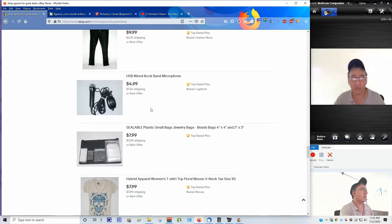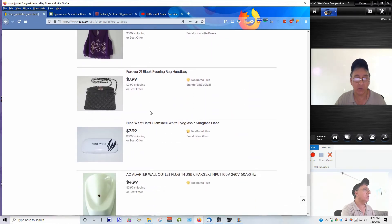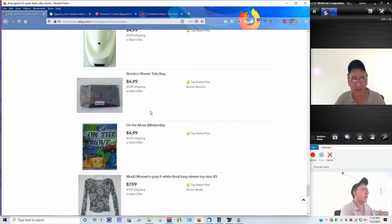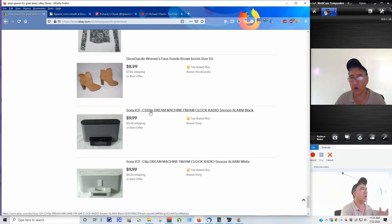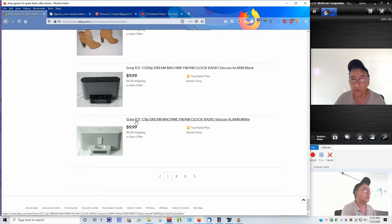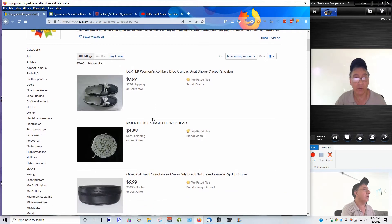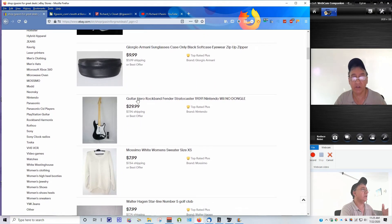I sell eyeglass cases too - check it out if you get a chance. I sell a little variety and mixture of things, but once the girls' clothing stuff is gone I don't think I'll be buying more. I'm more of an electronics type of person. These clock radios here are really good - they play well. I got them for $9.99. They're nice condition, not broken or anything - I just reduced the price.